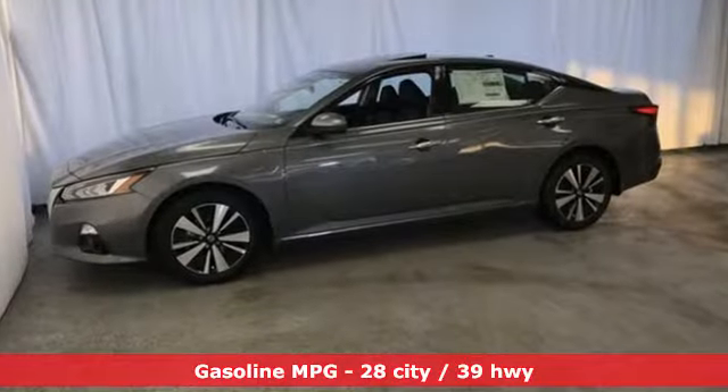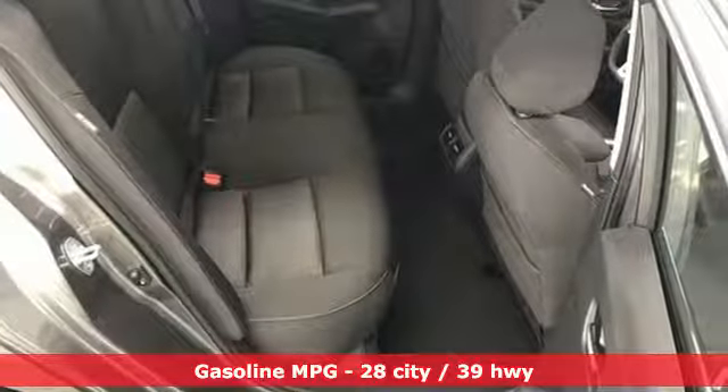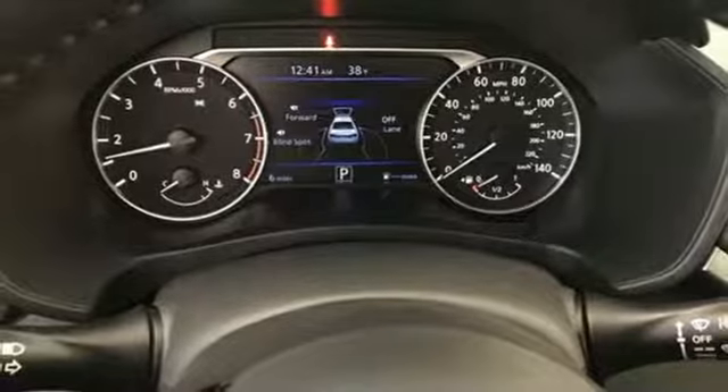Features include streaming audio, doors and push-button start proximity key, dual-zone climate control, autonomous cruise control, and remote engine start smart device.